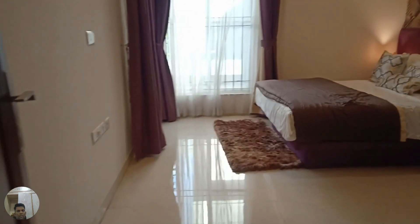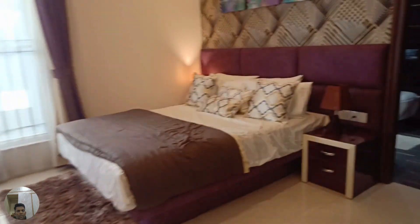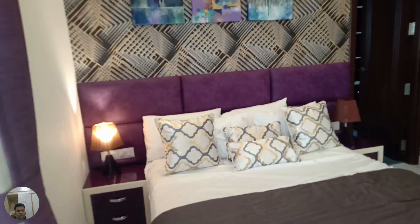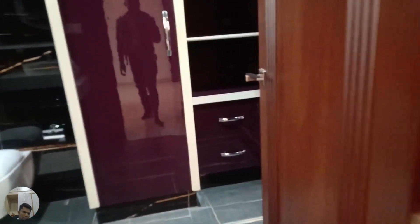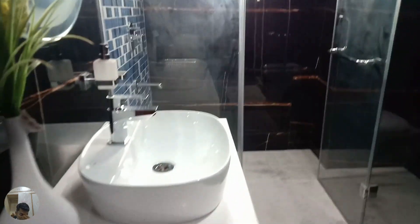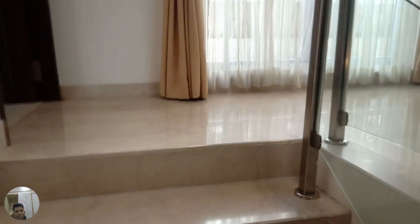This is the third bedroom on level one, again a spacious area with good natural light. It has an attached washroom with good space for a wardrobe, and a washroom with a sink, shower area, and storage space. We are now heading towards level two.